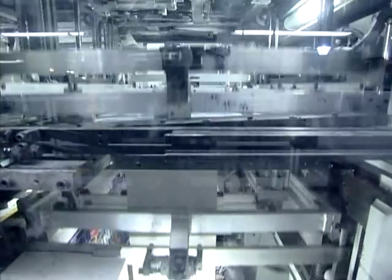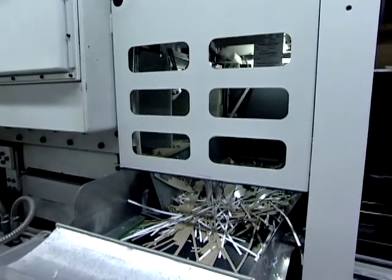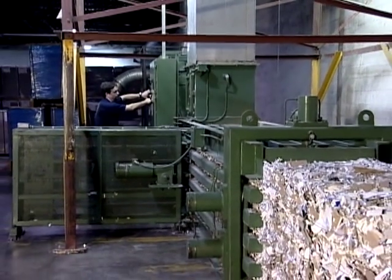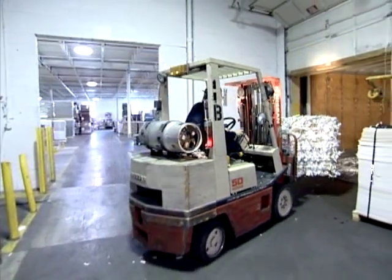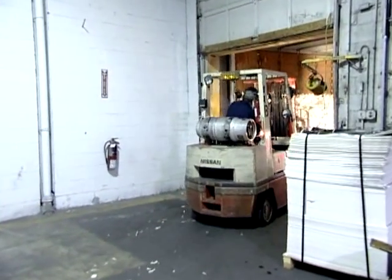Blanking further accelerates the manufacturing process, lowers waste, and reduces cost. Whatever waste is generated is collected, segregated by grade, baled, and sold to paper mills for recycling. Virtually every pound of paperboard that enters our plants leaves as either a finished carton or is returned to a mill for recycling.